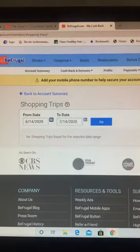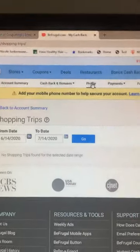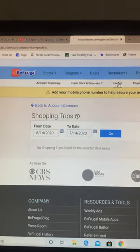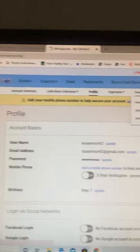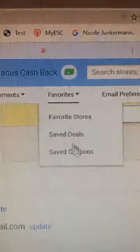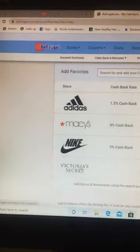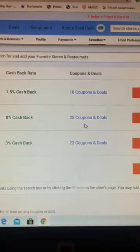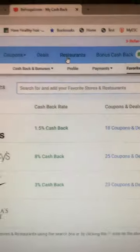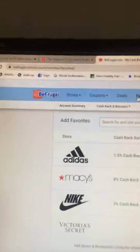I shopped at Nike and 1-800 Flowers. You set up your profile with your favorite stores, save deals, and save coupons. These are the ones I put down for my account: Adidas, Macy's, Nike, and Victoria's Secret. There are 18 coupons for Adidas and 25 for Macy's. You can also find restaurants as well.